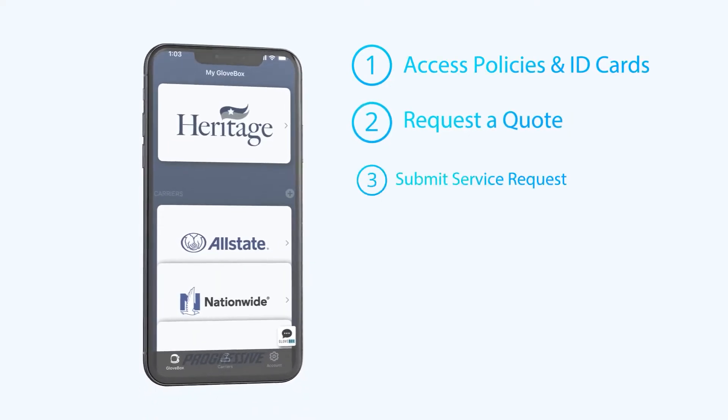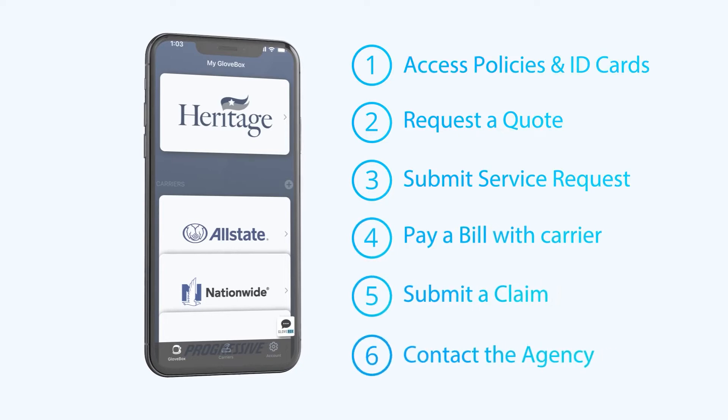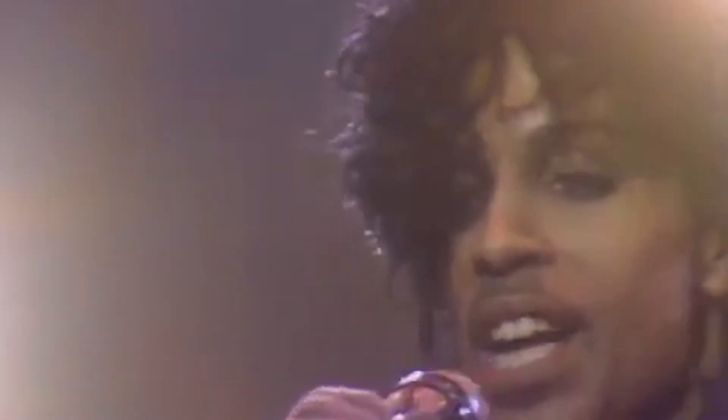Stop stressing about your insurance and start living in 2022. Download your insurance app today and simplify your life. With your insurance app, you can access policy documents, including ID cards 24-7. You can submit service requests like adding or deleting vehicles, and you can even make payments through the app. Stop living in 1999. Click on the link below and download your insurance app today.